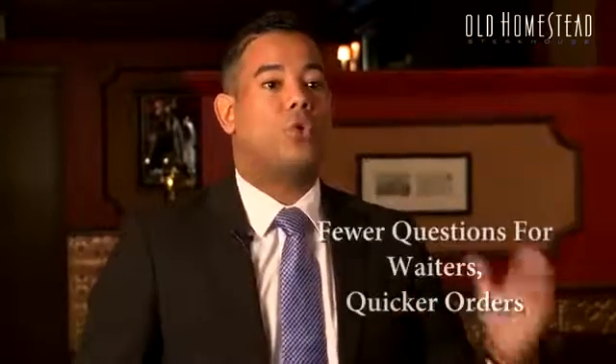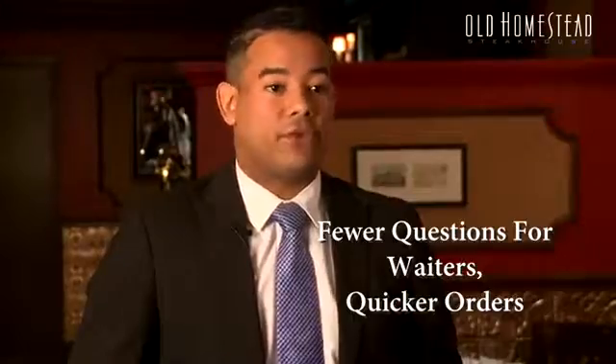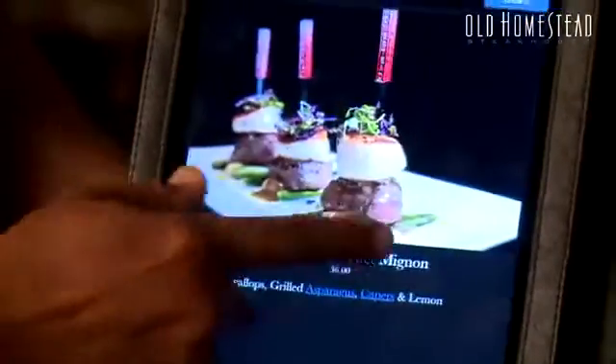The waiters don't have to go to the table to explain or tell the customer what we have for dessert or appetizers. They already see it, they already choose what they want. It's time that my servers are saving on their time.